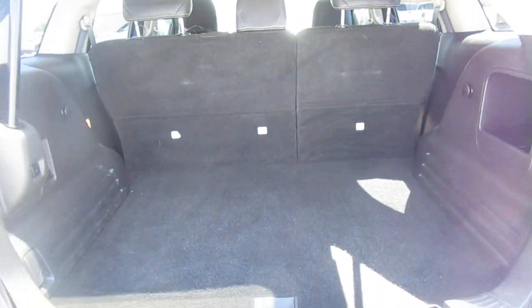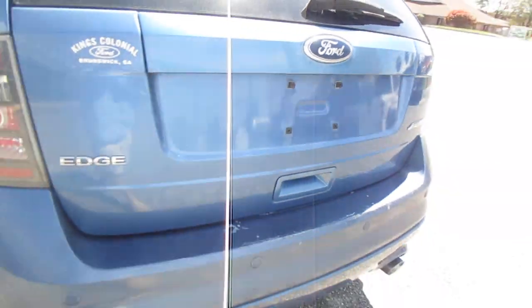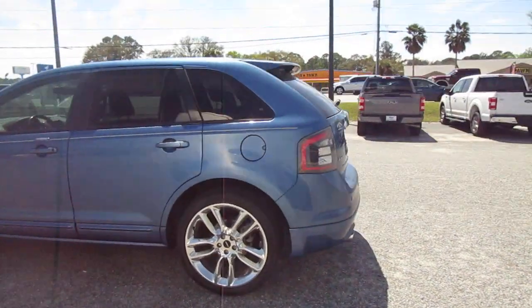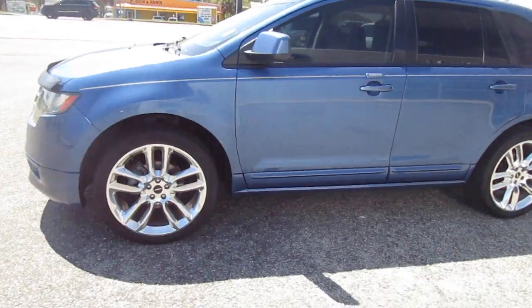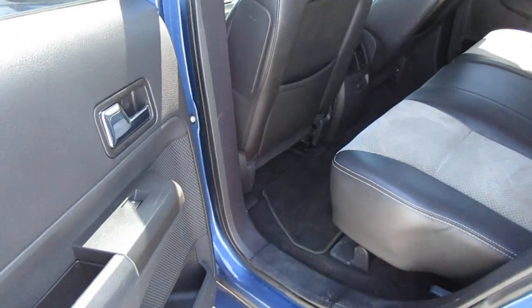There's plenty of cargo room in the back end of these. The car is in good shape with a nice interior.